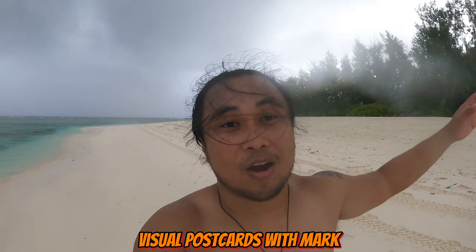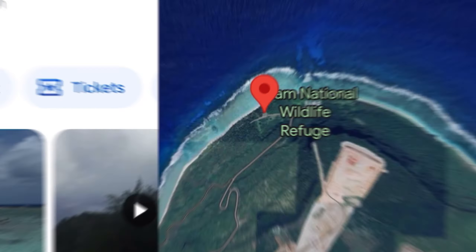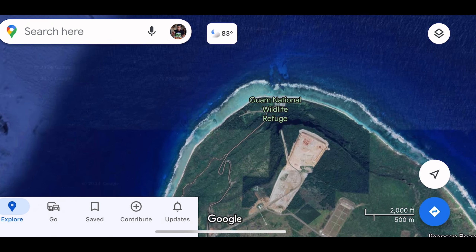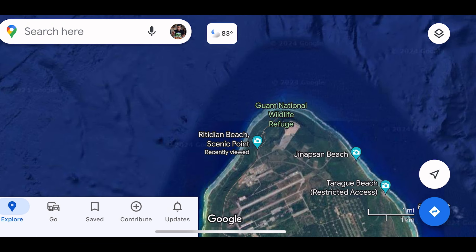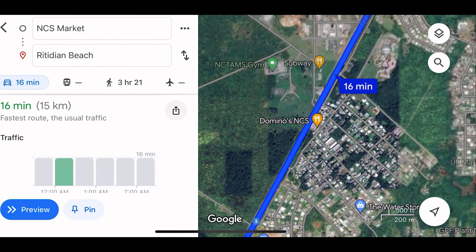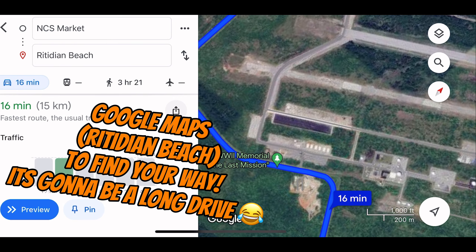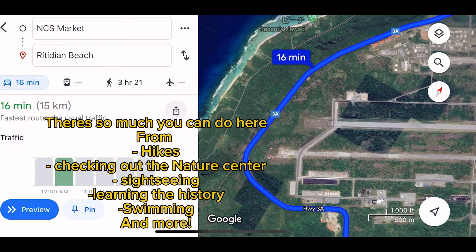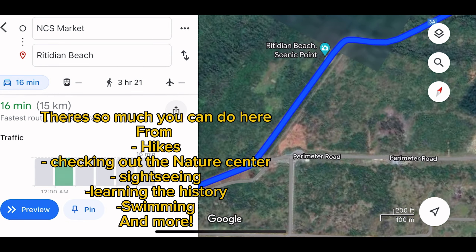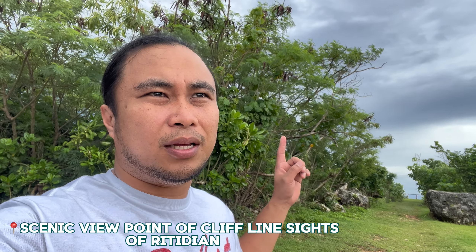Today we are at Ritidian Beach, this paradise island location called Ritidian. Let me show you how I got here. As you saw, we're in Ritidian today — it's going to be my first time checking out Ritidian Beach. They just recently reopened since Mawar. I just typed in Ritidian Beach on Google Maps to find the way here. We're going to go ahead and show you the sights, sounds, the nature center, and the beautiful beach.